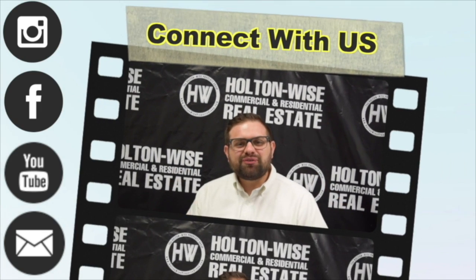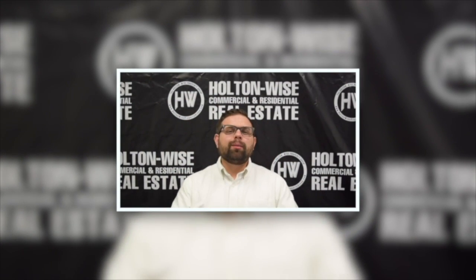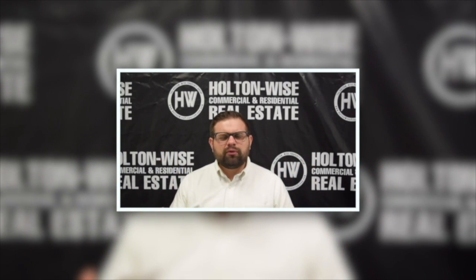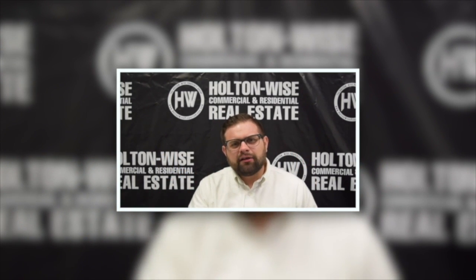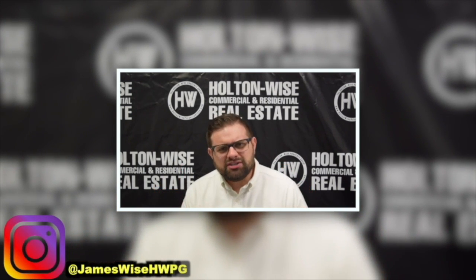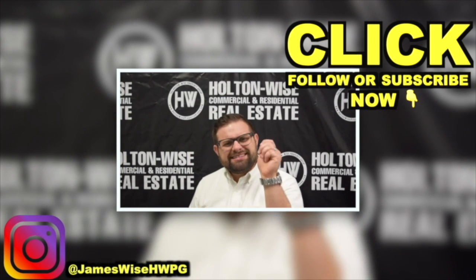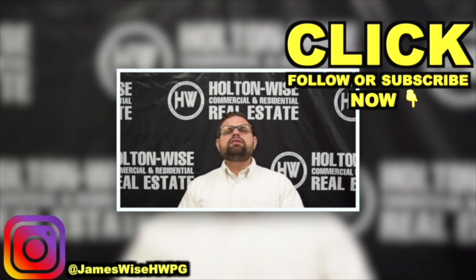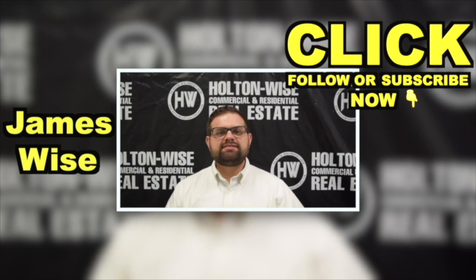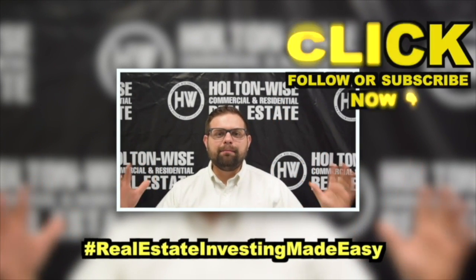Thanks for watching the video. I'm James Wise, co-founder of Holton Wise. If you're interested in hearing more about me and my personal story — how I turned one investment property into a management portfolio valued over $50 million — follow me on Instagram at jameswisehwpg. Go ahead and click the subscribe button for more real estate deals and educational content, and check out the other videos on this channel. As always, I'm James Wise with Holton Wise, and this is Real Estate Investing Made Easy.